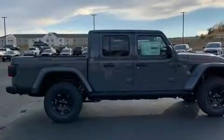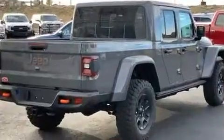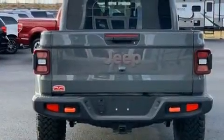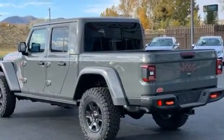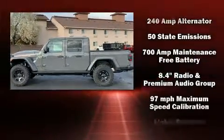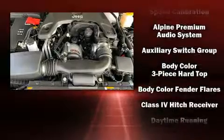It's equipped with tons of terrific amenities but it won't break your budget, such as remote keyless entry, delay-off headlights, an automatic dimming rearview mirror, an outside temperature display, heated seats, power door mirrors, heated door mirrors, a bed liner, and more. Audio features include an AM/FM radio, steering wheel mounted audio controls, and nine speakers providing excellent sound throughout the cabin.